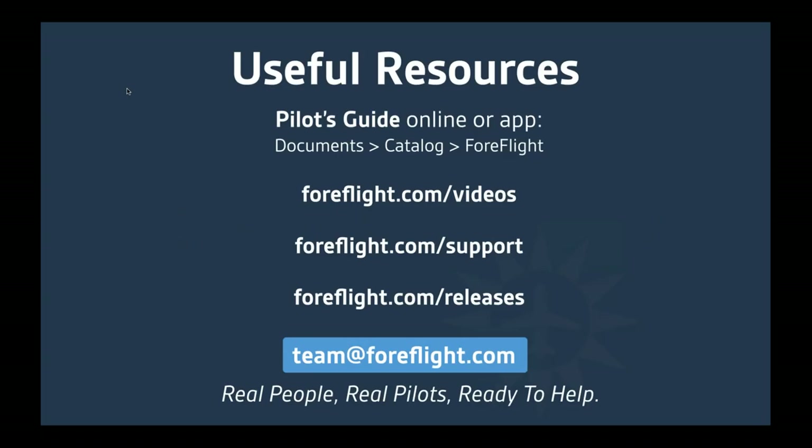That concludes our tips and tricks presentation for today. I wanted to give you some information about how to learn more about ForeFlight — the first thing in this list is the pilot's guide.